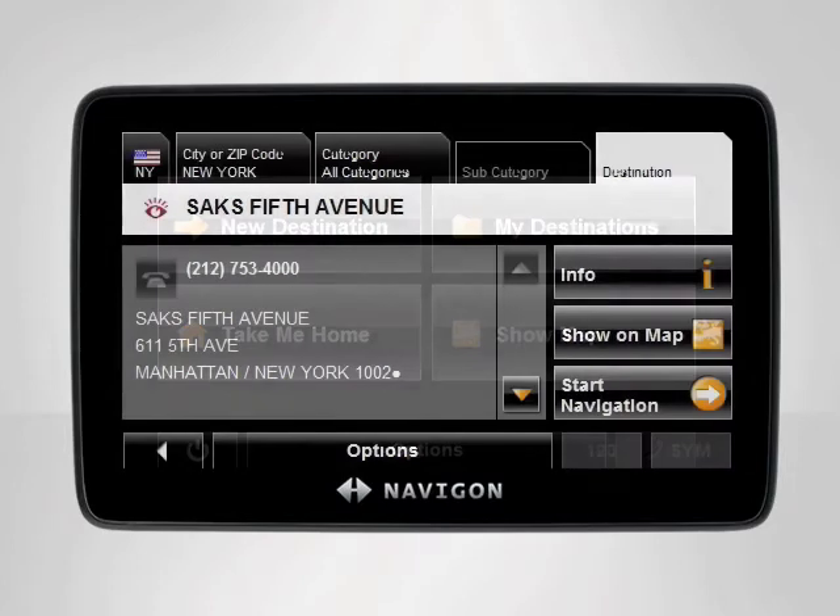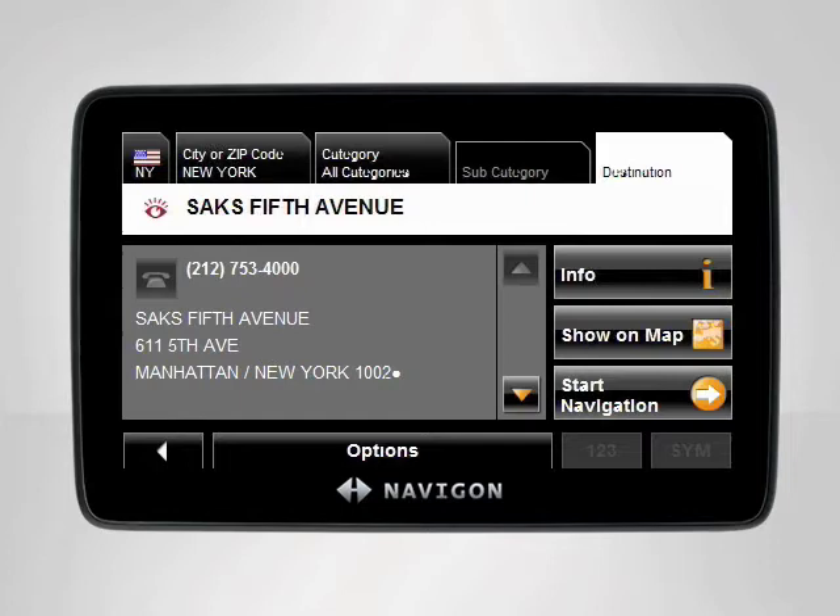Let's say we want to shop at Saks Fifth Avenue in Manhattan, New York, and we want to find the nearest parking garage to avoid spending hours looking for a spot.